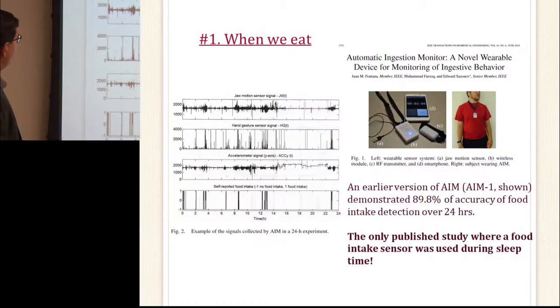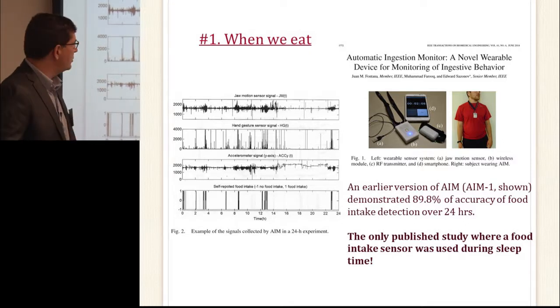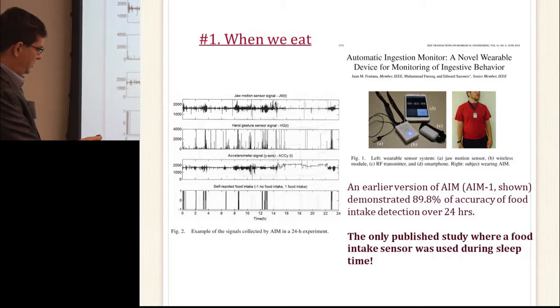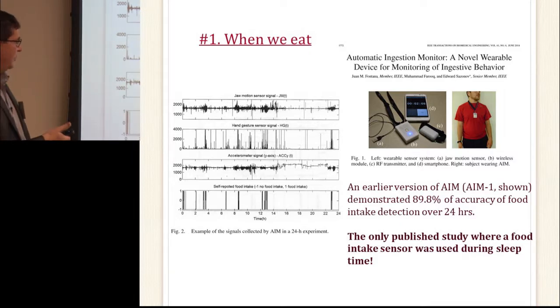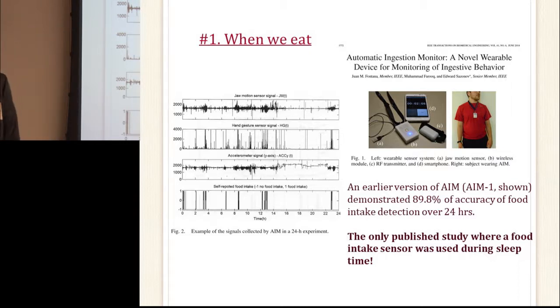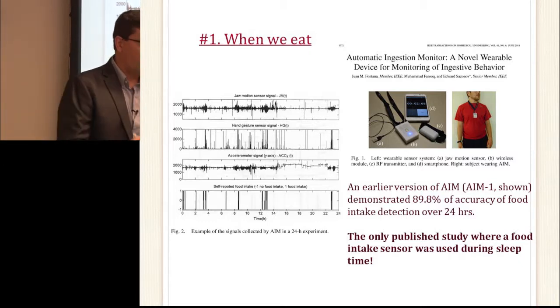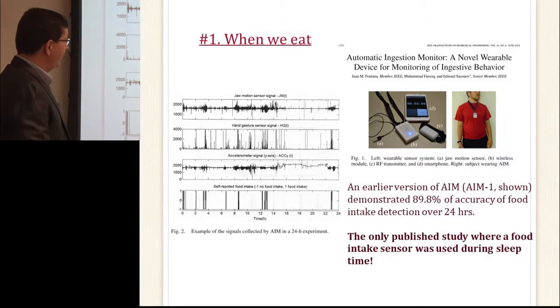I've been doing this research for a long time — some of it is old, some is new, and some is not yet published. The first device we published was worn on a lanyard, and we were actually able to detect food intake with about 90% accuracy over 24 hours. To my knowledge, that's the only device which was actually used round the clock to detect eating. Participants slept with it — we did not have any nightmares reported.